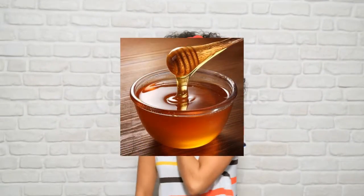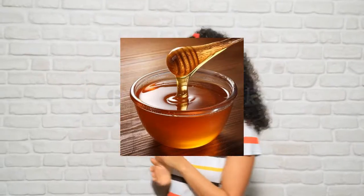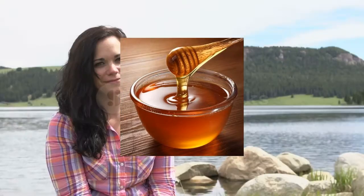Last one: applying unprocessed honey to the affected area is another home remedy to try. Honey can help reduce minor inflammation.